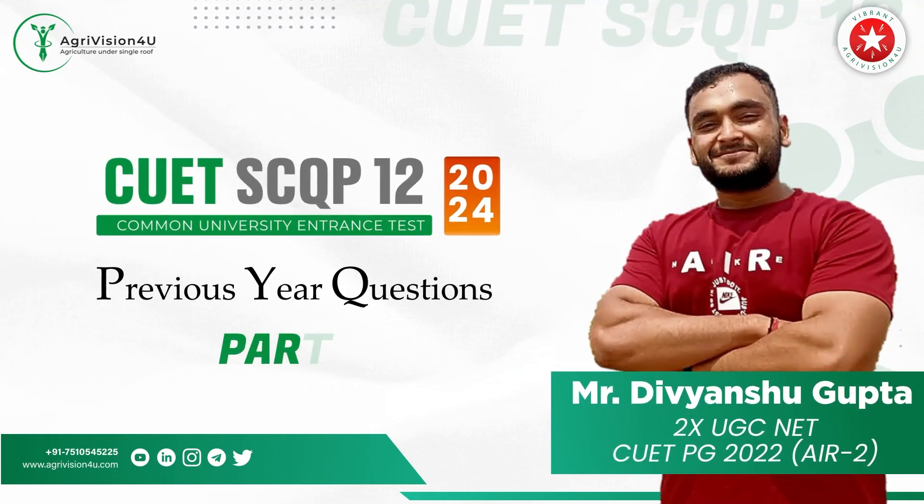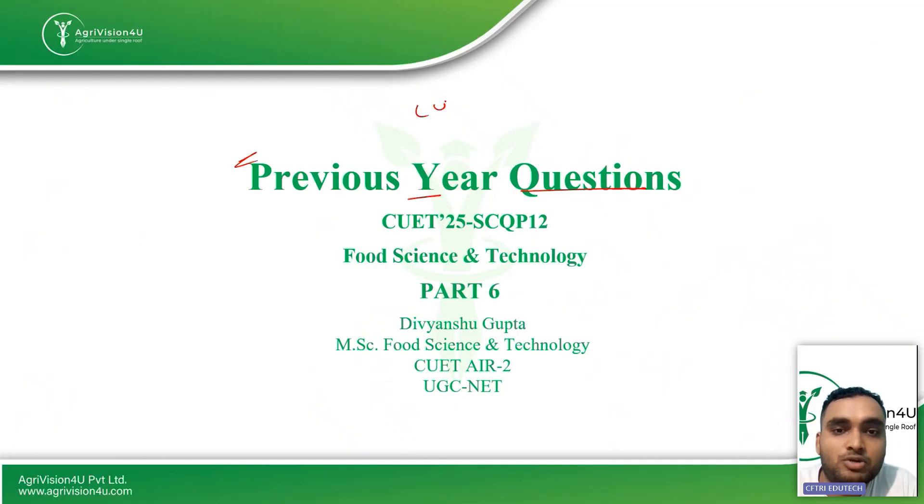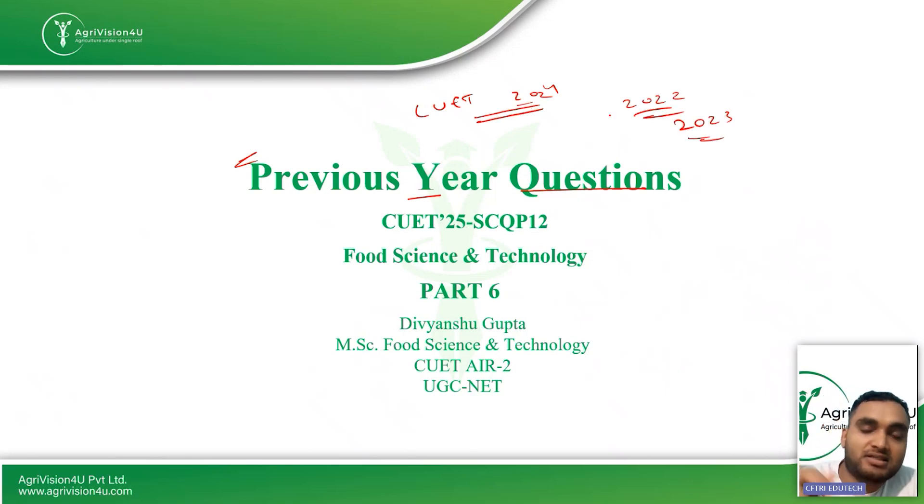Hello students, welcome to the previous year questions series of Agrivision. In this series we are discussing the questions which came in CUET 2024. We have already posted questions from CUET 2022 and CUET 2023, and in this series we have posted five parts prior to this video. We'll be discussing the remaining 13 questions left in the CUET 2024 paper. I'm Divanshi Gupta, your mentor for Food Science and Technology.